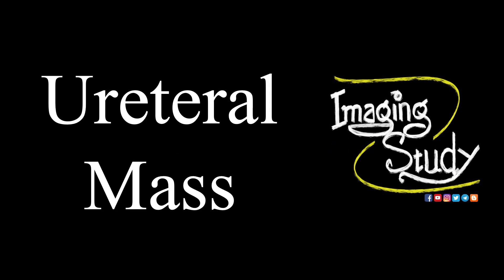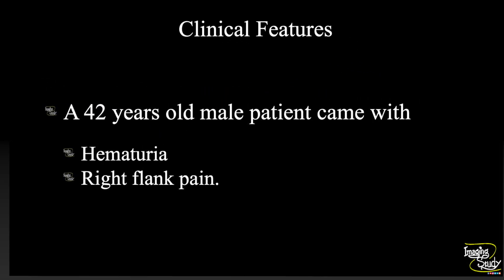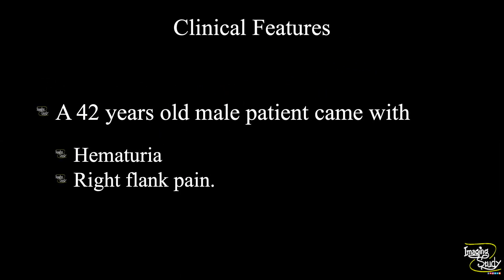Hi everyone, welcome to Vengeance Study. Today we are going to see a case of ureteral mass. A 42-year-old male patient came with gross hematuria and right flank pain. Let's see what we have got on ultrasound.